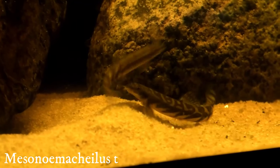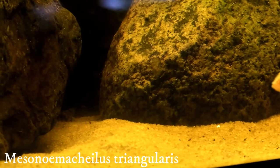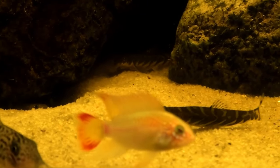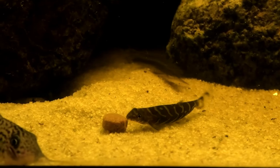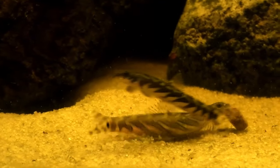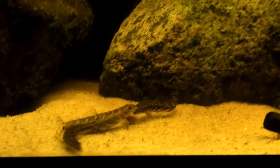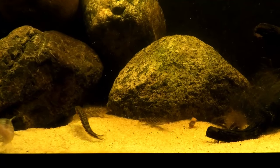Next we have a really fun loach — the zodiac loach. They come from South India and get about two and a half inches. These are full grown, so what you see is how big they're going to get. Temperature is 64 to 78 degrees and pH is 6 to 7.5. They're omnivores but definitely prefer bugs, worms, and crustaceans — that's what they eat in the wild. But they'll also graze on biofilm and accept any high quality prepared food like Extreme or Bug Bites, which are a staple in my fish room.